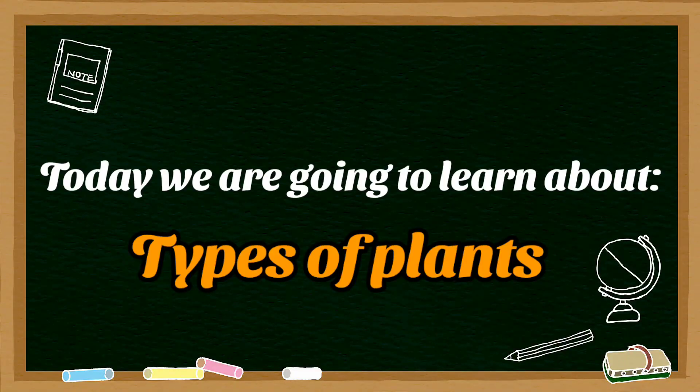Hi everyone, welcome to Happy New Kids Learning. Today we will be learning about types of plants.